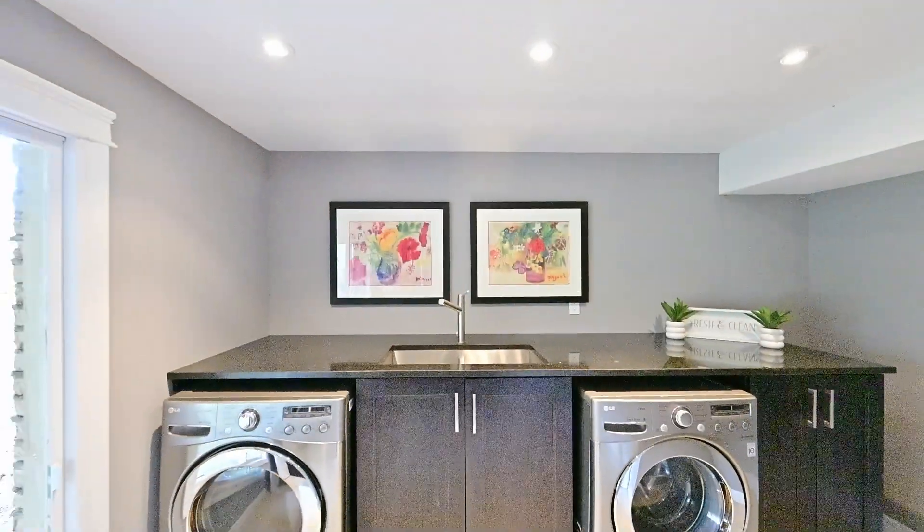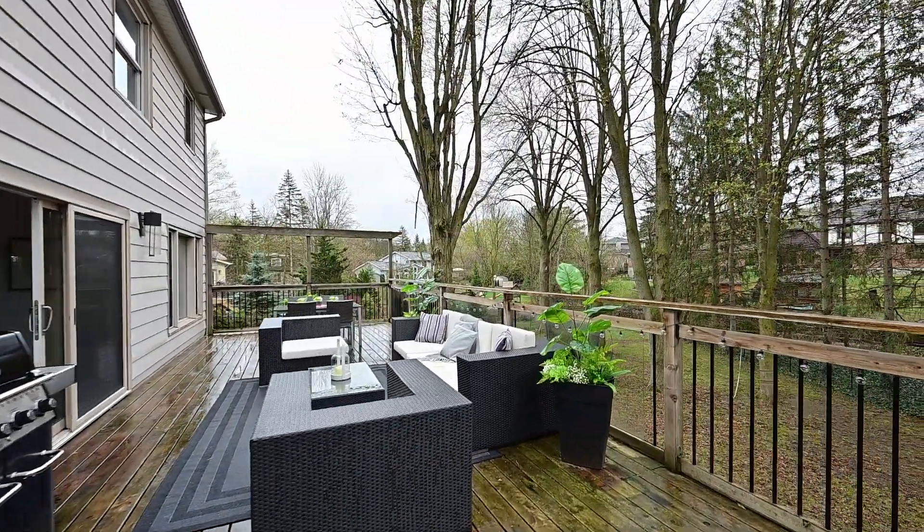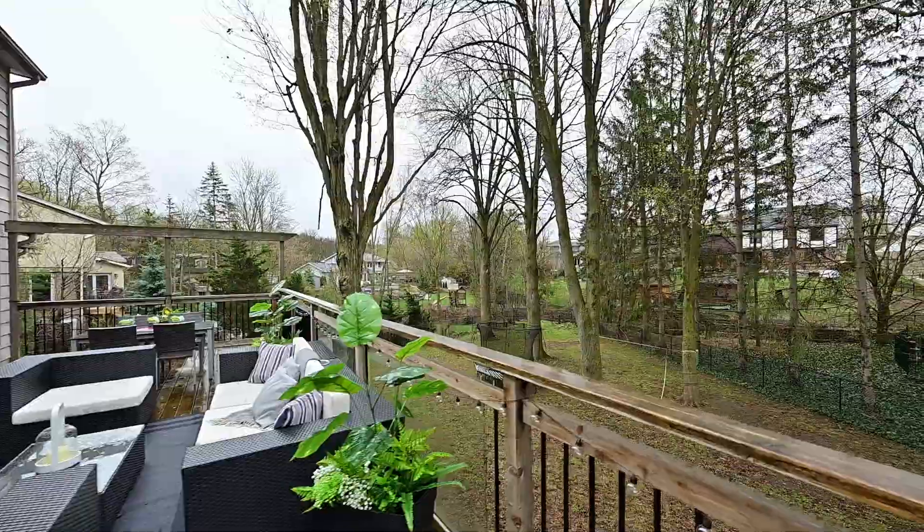The home has been thoughtfully designed with hardwood floors, crown moldings, and custom light fixtures — these are just a few of the features that add to the character.